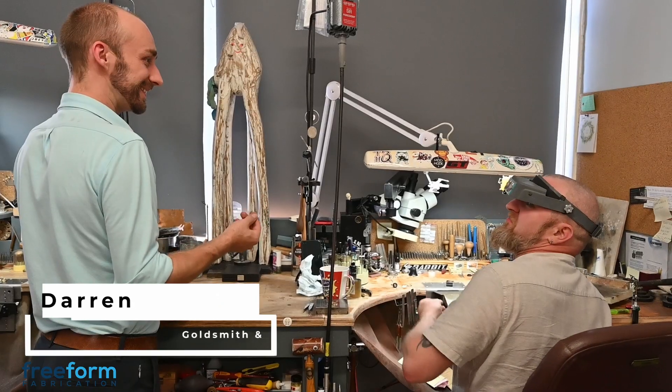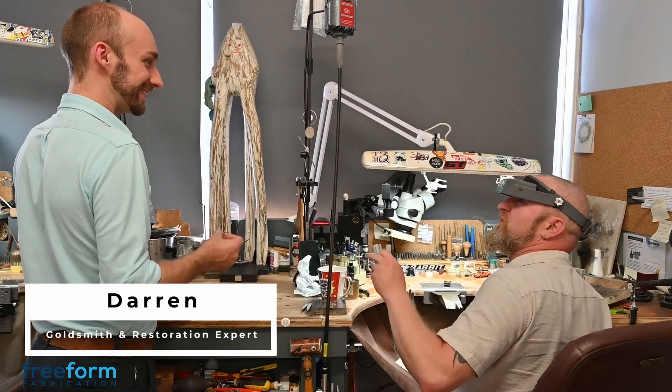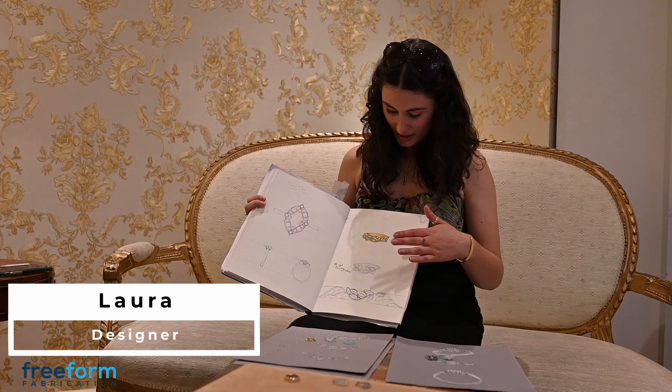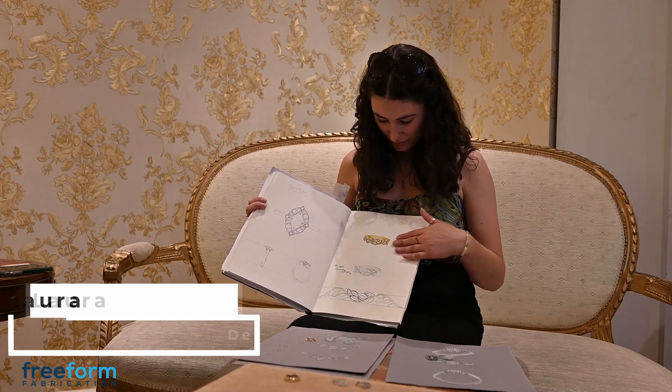We've got fantastic people here. Darren is wonderful if you need something making by hand or restoring — he's world class. And Laura is a fabulous designer; she's so talented at drawing and getting the ideas out of people's heads.